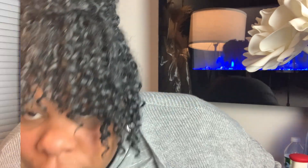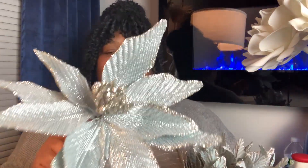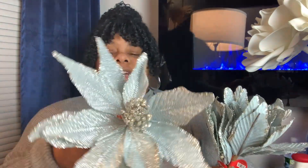Next we're going to do Hobby Lobby. I picked up these beautiful icy blue picks — what color would you call this? Icy blue. I picked up five of these. You guys know Hobby Lobby — their Christmas decor is 50% off, so just $3.99, which comes up to about $2. And I picked up five of these. Y'all know Hobby Lobby has some beautiful, just beautiful picks.